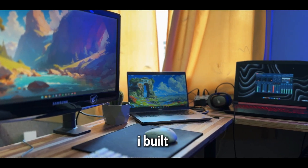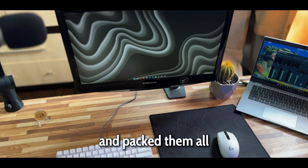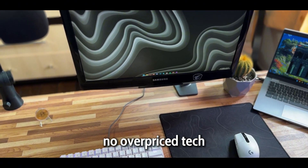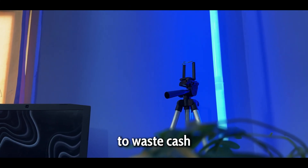This is the $500 setup I built from scratch. I've spent weeks hunting for the best affordable upgrades and packed them all into one video — no overpriced tech, just high quality gear at low prices to show you that you don't need to waste cash.